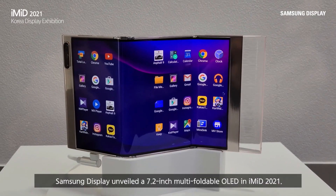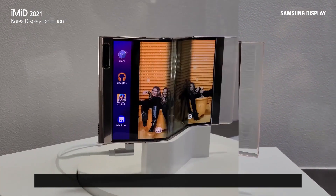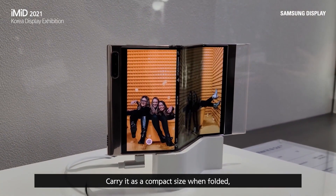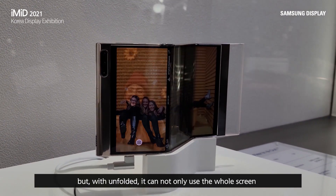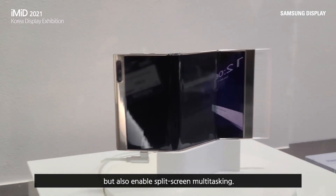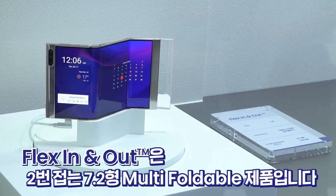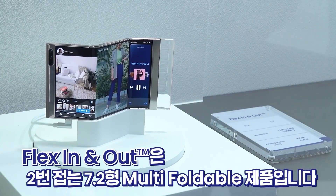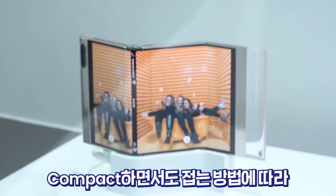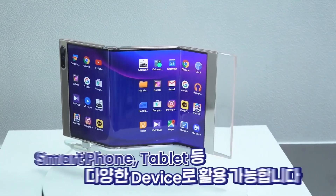In this video, you can see a fully working prototype Samsung smartphone that features a three-way folding screen. It folds into itself in an S-shape, with both outer screens folding in onto the middle display at opposite edges. Samsung named it the Samsung Flex In and Out, where 'In and Out' indicates its folding style.